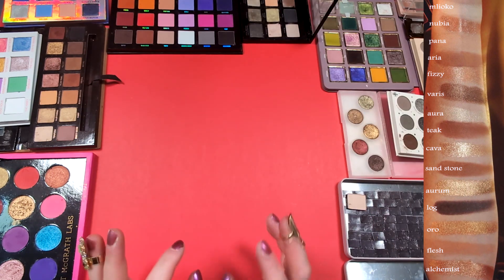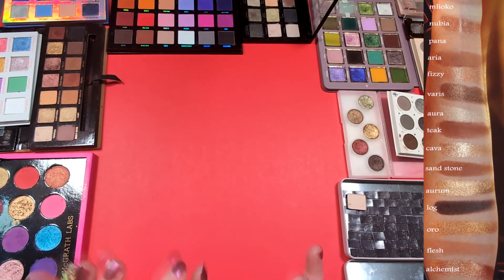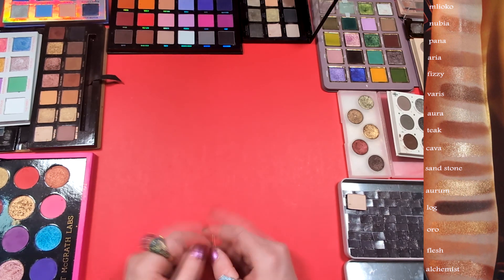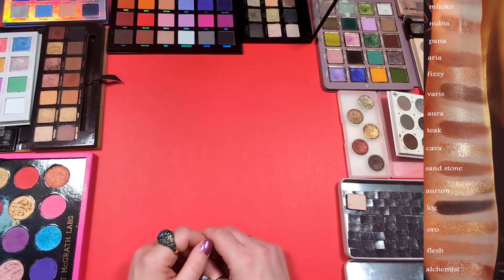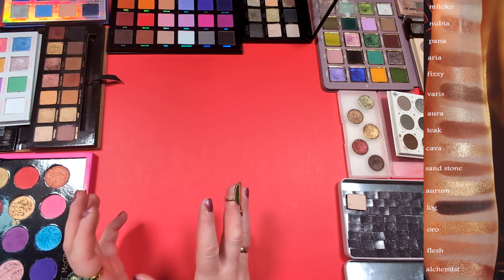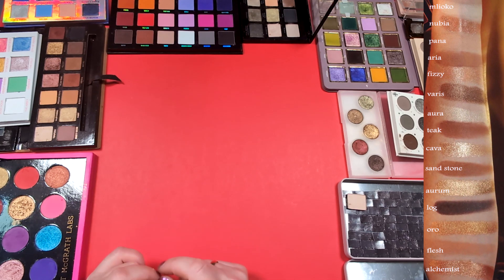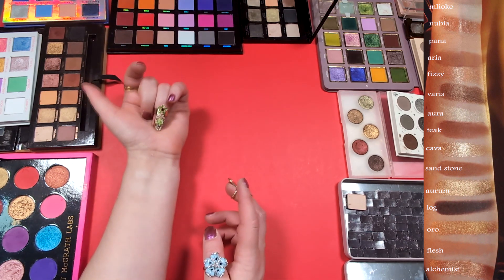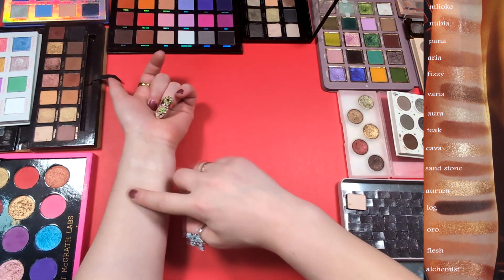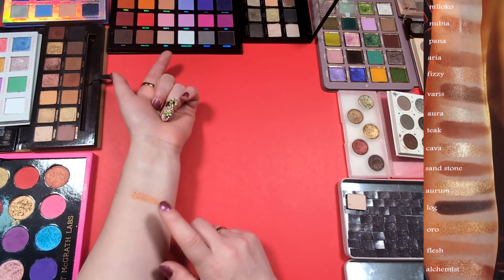The next one is Nubia — it is a sparkling foiled gold nude champagne. What a description! It looks a little bit like rose gold with silver sparkles. I do have some rose gold from ELF, it's called Rose Gold, but it looks a little bit too coppery.